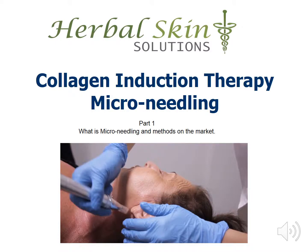Collagen Induction Therapy, Microneedling Part 1, presented by Herbal Skin Solutions. In this series, we will cover what specifically microneedling is and how it works on a cellular level, scope of practice, and the differences between rollers versus electronic devices — all very important information to take into account when considering onboarding this treatment into your practice. So let's dive right in.